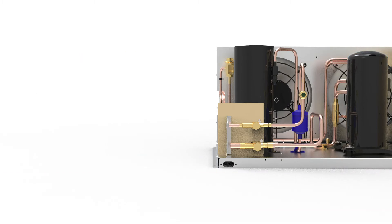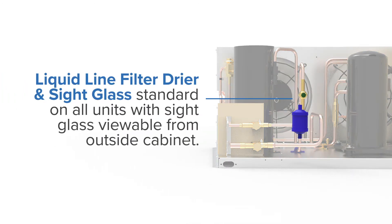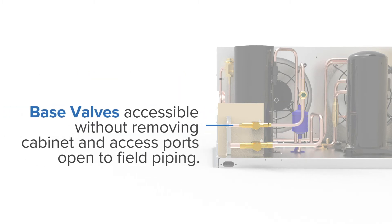For convenience and safety, the half through six horsepower air-cooled condensing unit sight glass is uniquely positioned for easy viewing outside of the cabinet, while base valves can be accessed without panel removal and the access ports open to field piping.